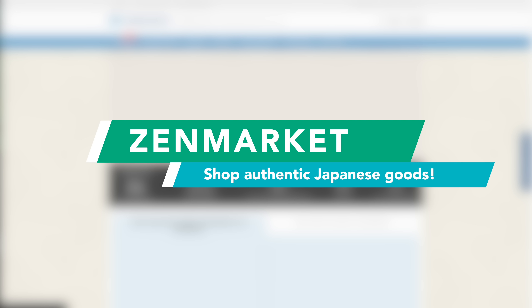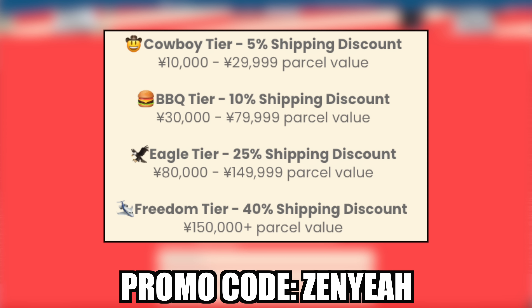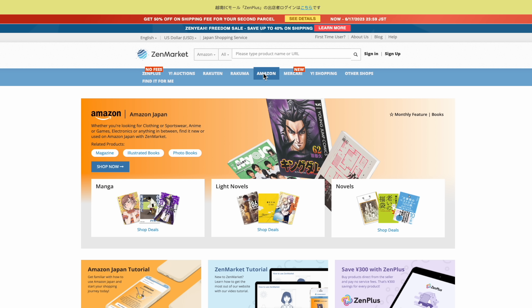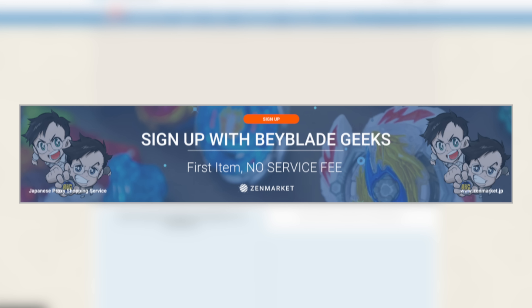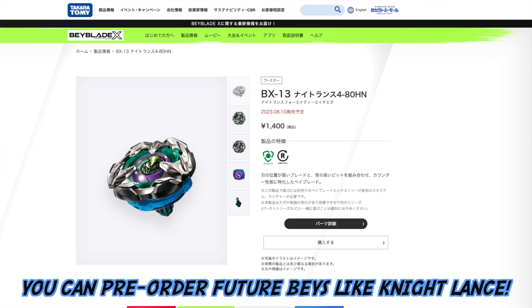If you can't make it to Tokyo, don't worry — Zenmarket is still hosting their Zenya shipping campaign so you can still save some big money. Spend over 10,000 yen and use the promo code Zenya to get a discount on international shipping. There are different tiers of discount levels, so the more you spend, the more you'll save — up to 40% on shipping discounts. Zenmarket can also help you buy other Japanese goods beyond Beyblades. They'll waive the service fee for the first item if you sign up with our link.